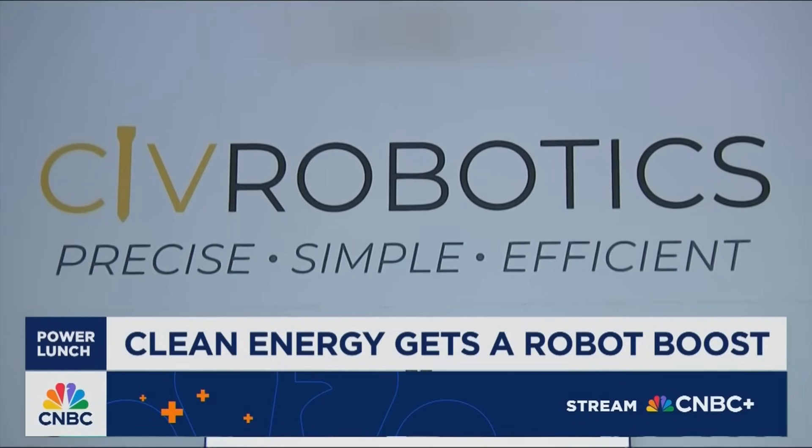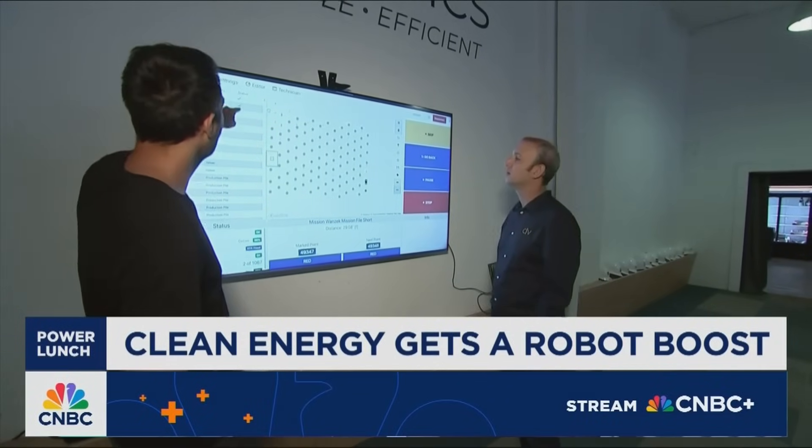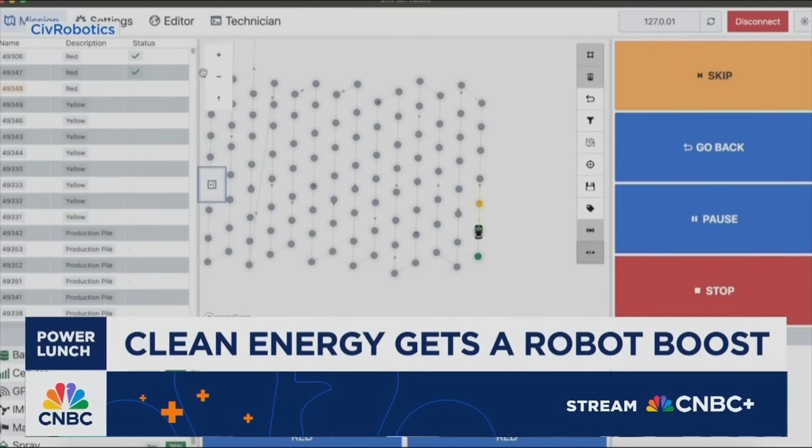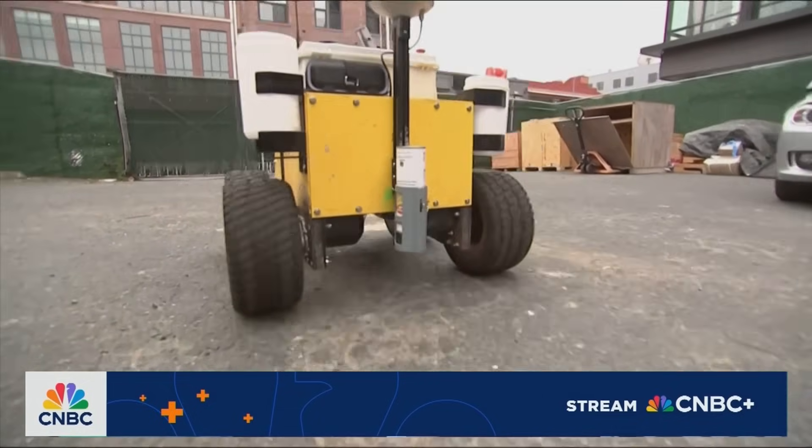Our secret sauce is being able to take the blueprints and perform the marking really, really precisely, efficiently, without needing to be a skilled surveyor in the field. The data for manual surveying is simply uploaded into the Civ software. The operator then chooses the area they want to mark and presses go. The robot does the rest, saving both time and money.